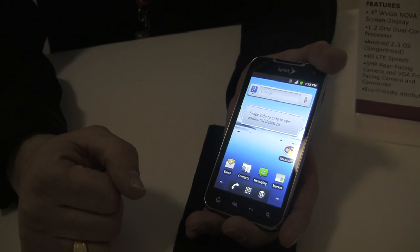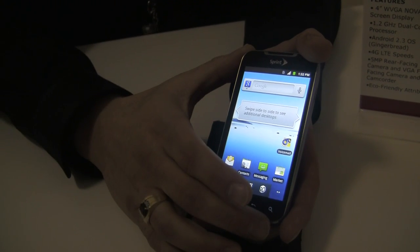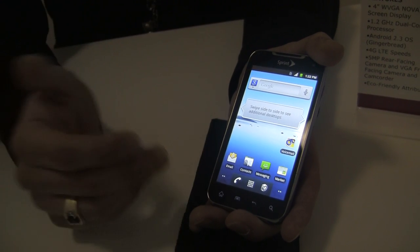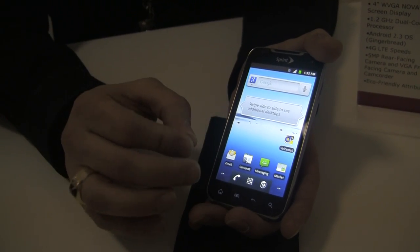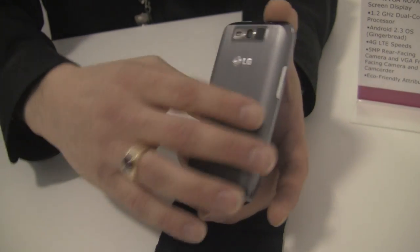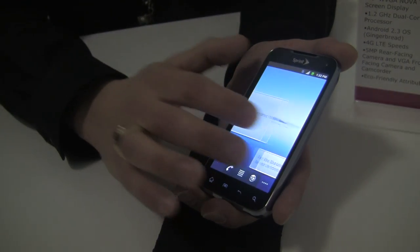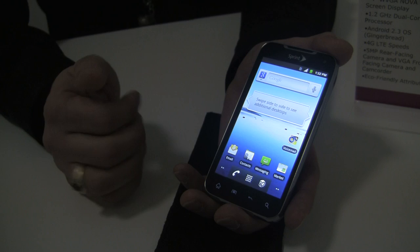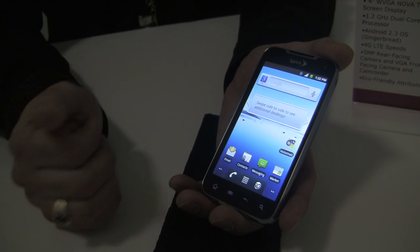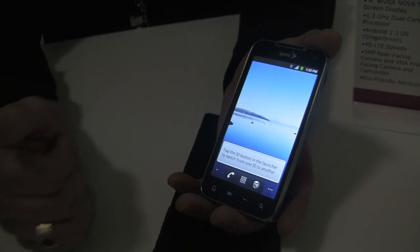Do we know of any plans for the Ice Cream Sandwich update? That's going to be the big question. Unfortunately, there's no information I can share regarding ICS 4.0 right now because we're still very early in the development cycle — software and even hardware on this is still subject to change. You're getting a good idea of what it's going to be like, but I wouldn't imagine any drastic changes to the hardware. I would hope we could see ICS in the future.